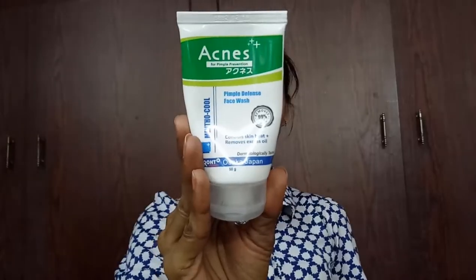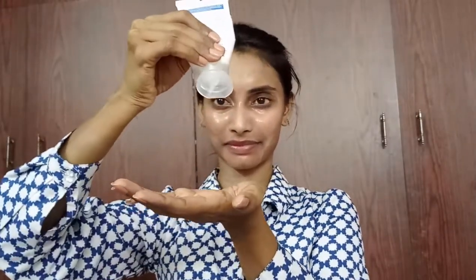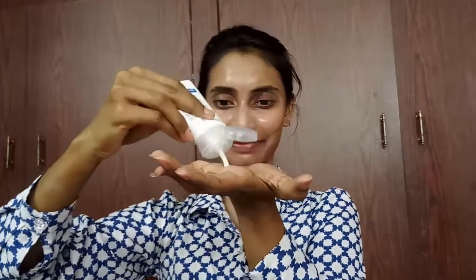Now I'm taking water in a spray bottle, spraying it on my face and on my palm, and taking this Acnes face wash which I like. I'm going to apply this on my face and slowly, gently massage it — my eyes and my entire face. It has a really cool, cooling sensation.